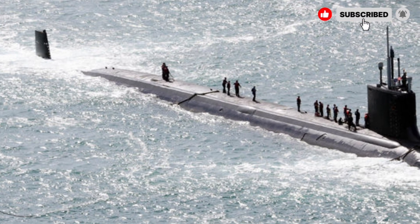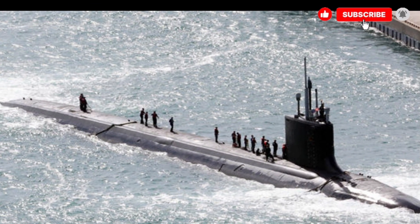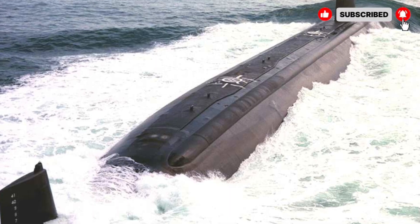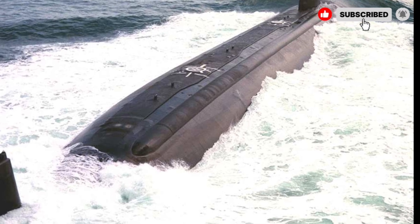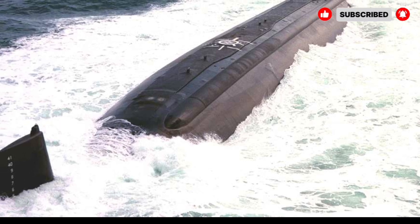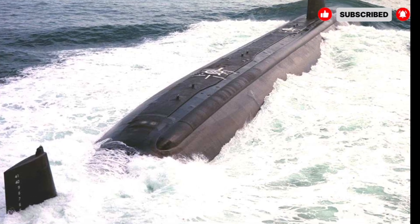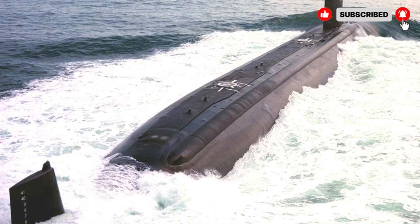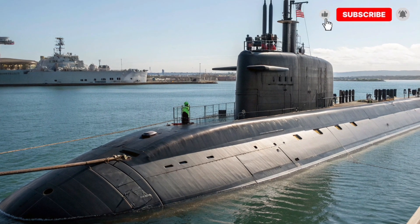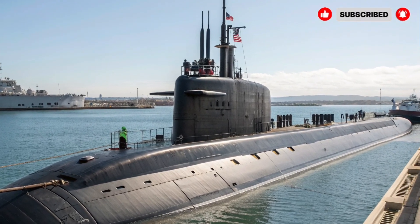The interior of the USS Virginia is outfitted with the latest technology. The control room features advanced sonar, target-tracking systems, and defense mechanisms. It is armed with multiple torpedoes and missile systems capable of engaging both naval and land-based targets. Safety features include advanced stealth technology and systems to avoid detection by enemies. The submarine's automation reduces the workload on the crew while enhancing efficiency and operational safety.